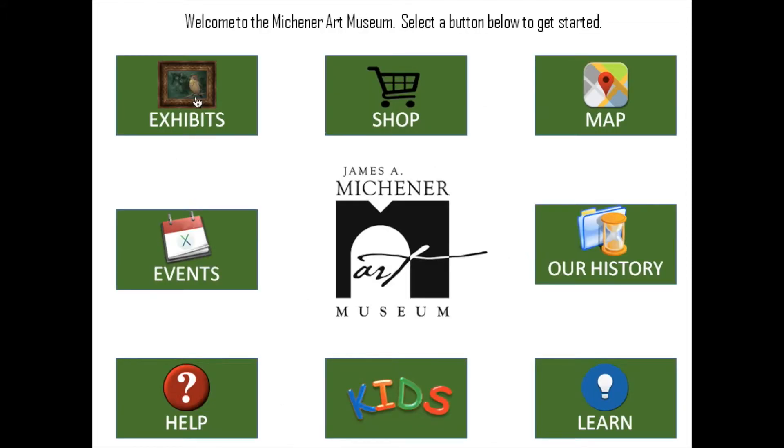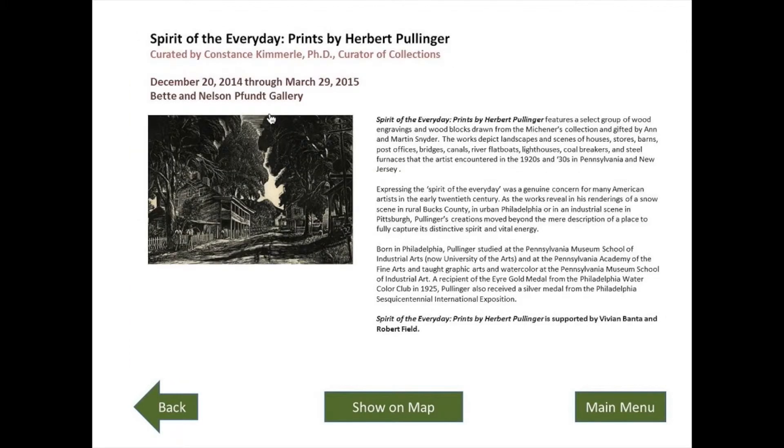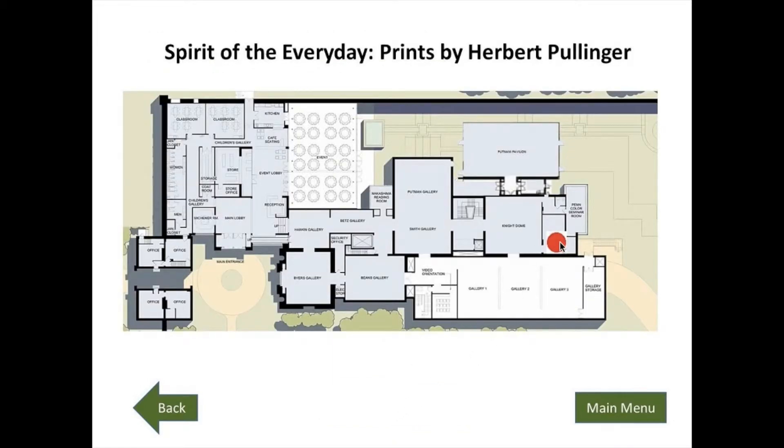From the main menu screen, a user can select the category they are interested in. Here we see the exhibit section. A visitor can browse the current and future exhibits. By touching the image or text of the exhibit they want to know more about, the system will show detailed information about that exhibit. Visitors can also touch the show on map button to bring up the museum map, displaying the location of this exhibit.